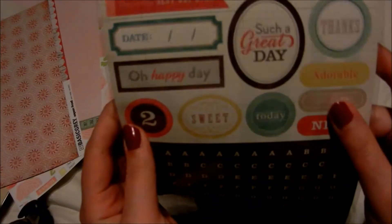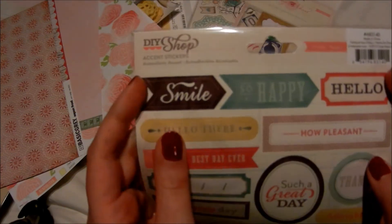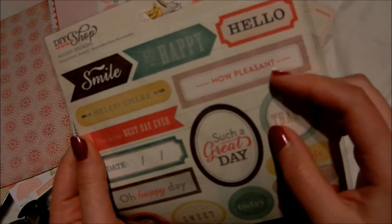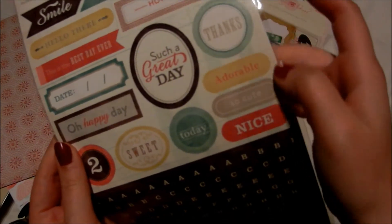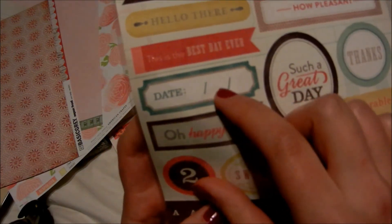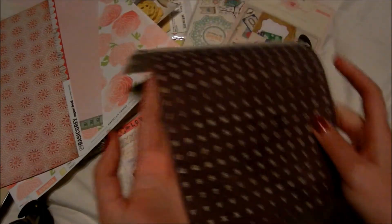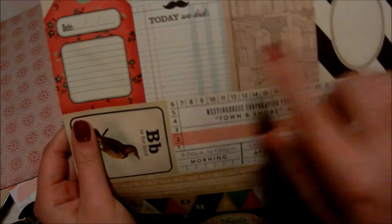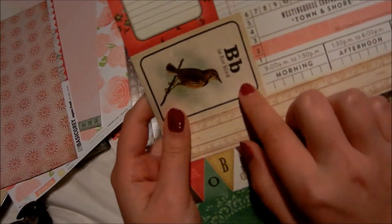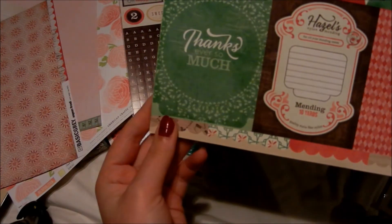Then this is from the Maggie Holmes collection — from the DIA shop. These are the accent stickers and it's called Smiles: 'So Happy,' 'Hello,' 'Hello There,' 'This Is the Best Day Ever,' 'Hello,' 'Pleasant,' 'Such a Great Day,' 'Thanks,' 'Adorable,' 'So Cute,' 'Nice,' 'Today,' 'Sweet,' 'Oh Happy Day.' And there are also date and alphabet stickers — I really love them. It's the die-cut sheet, and I really love the mustache on it and the typewriter paper and the bird.